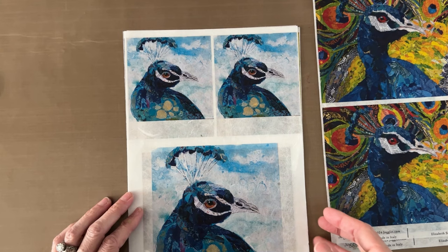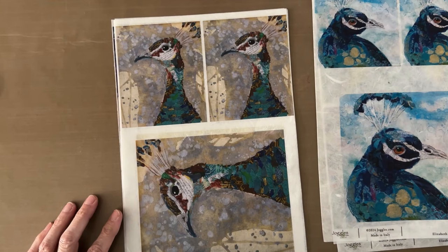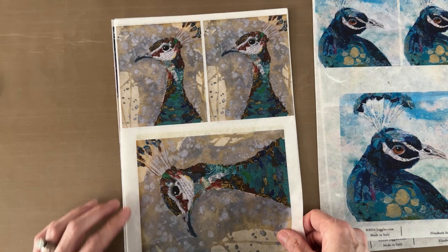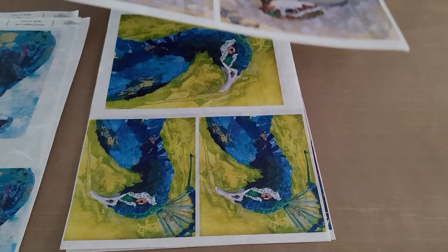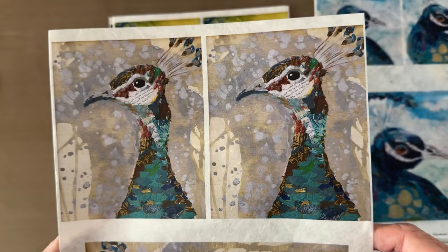The next one is 'Permission' and this one is a square format, so you've got one large one and two small ones on a nice cloudy sky-blue background. This one is the female — this one is called 'Poignant.' It's another with a large and two smaller. I love the female peacock — she doesn't get all the attention of the male peacock but she's kind of pretty on her own.